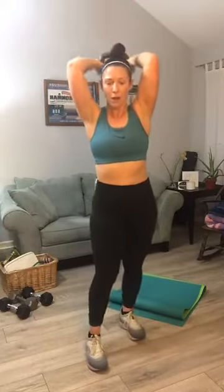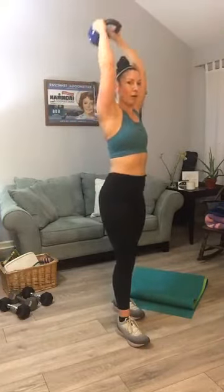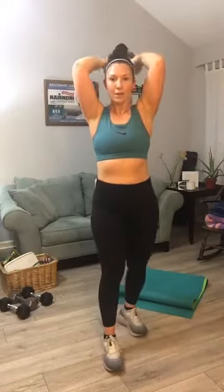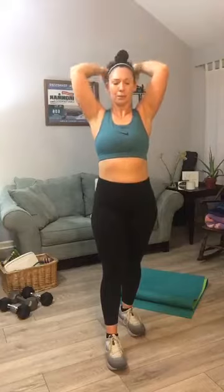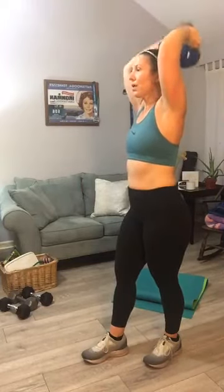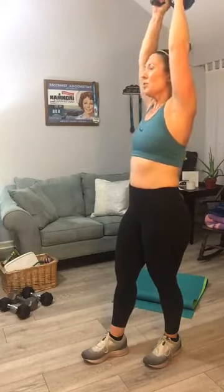Get ready — triceps overhead, grab your heavy weight. One of the cats brought an inchworm in the other day on his face — so we just had an inchworm in our house! Ready — heavy triceps overhead, I want you to work on your performance. Two, three — lock those elbows in, four, five, six, seven — press, eight, nine, ten — halfway. Ten, nine, eight, seven, six, five, four, three, two, one. Yes, my arms are feeling it.